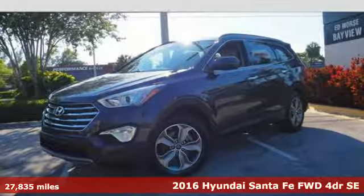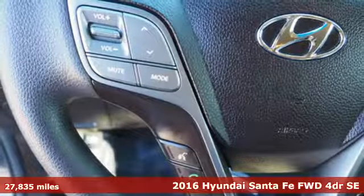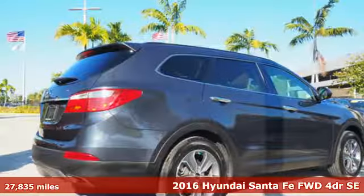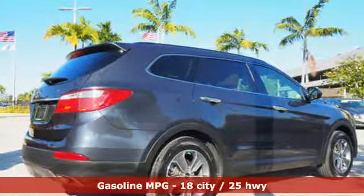It's a 2016 Hyundai Santa Fe. You need room, you crave capability, and you also want fun. Yes, you can have it all in this SUV.